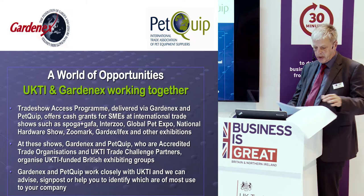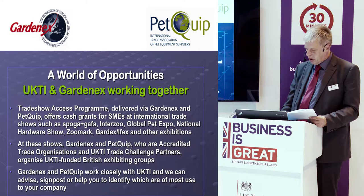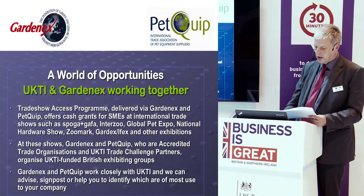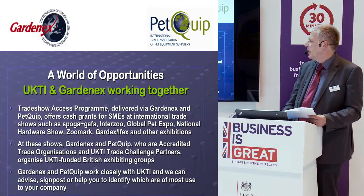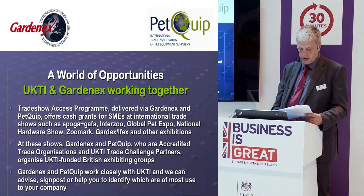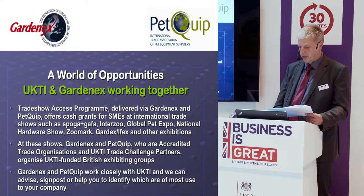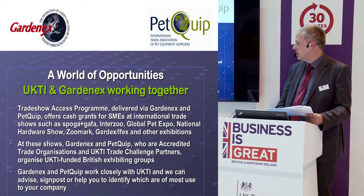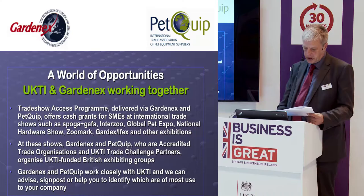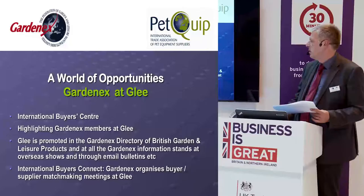The Trade Show Access Programme is the funding scheme I was referring to. The shows we currently cover are Spoga+Gafa in Germany; for the pet sector, Interzoo in Nuremberg every two years, next at the end of May; Global Pet Expo, the big international pet show in Orlando in March; the National Hardware Show in Las Vegas in May; and Zoomark in Bologna every other year. All these are shows where you can get government funding if you are eligible as an SME. We always work alongside UK Trade and Investment to advise on relevant services.